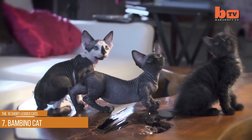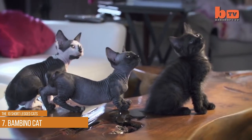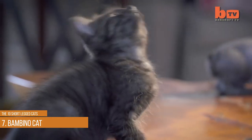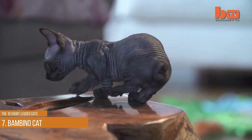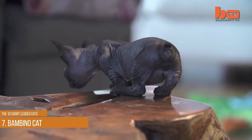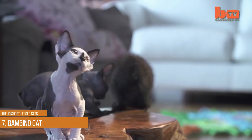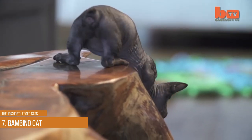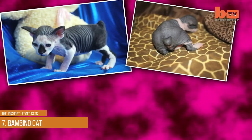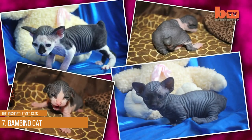The Bambino cat is a hairless cat breed that often has bright blue eyes that can capture your attention from a distance. Though they have no hair, their skin can be the color the fur would be. You can find them in several colors including black, white, cream, and brown. These cats love to snuggle, but their intelligence can cause them to be mischievous when they want something.